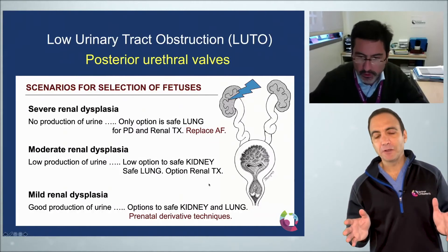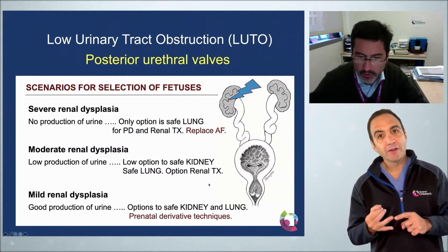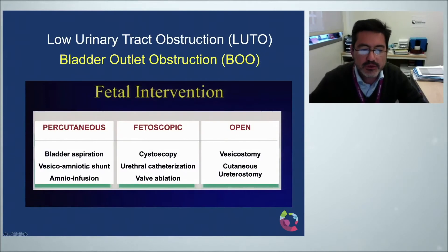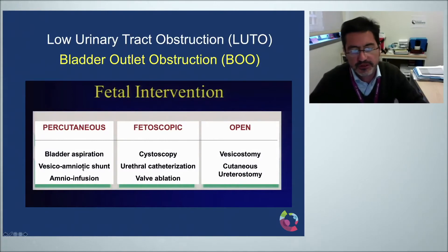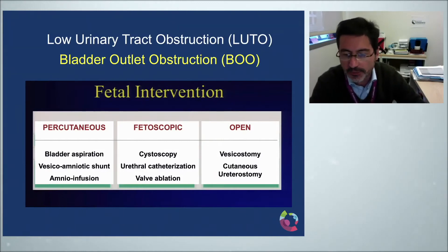Now let's talk about the actual fetal interventions. We basically have three categories: percutaneous, fetoscopic, and open surgery. Percutaneously, we can do bladder aspiration, place a shunt, or perform amnioinfusions. Fetoscopy is a good option for fetal cystoscopy, ureteral catheterization, or valve ablation. Open fetal surgery was tried to produce open vesicostomy or cutaneous ureterostomies.